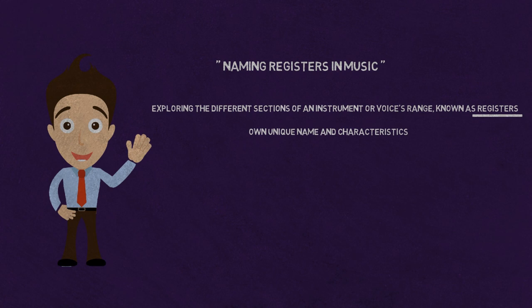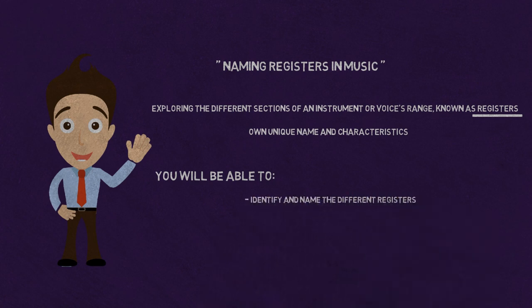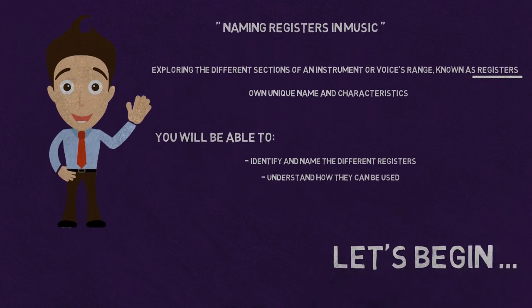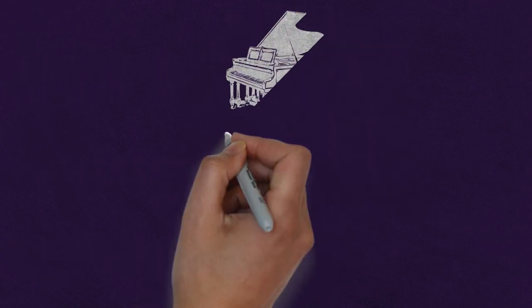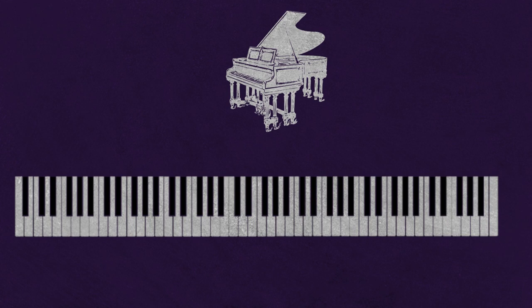By the end of this lesson, you will be able to identify and name the different registers in music and understand how they can be used to create a more dynamic and expressive performance. Let's begin. In music, the range of notes that a piano can produce is also divided into different registers, each with its own name and characteristics. The first register on the piano is called the bass register.